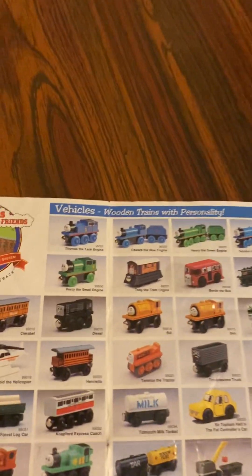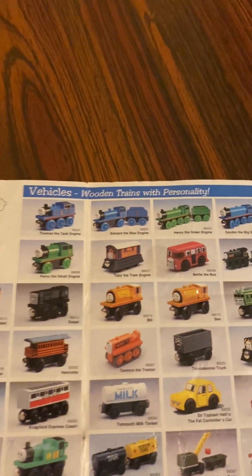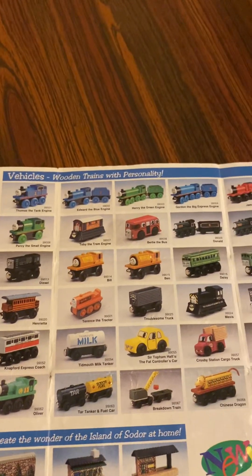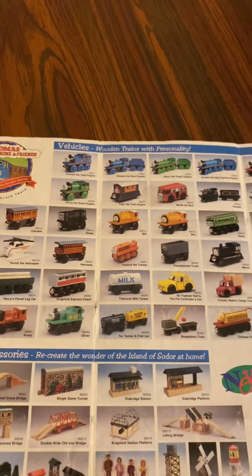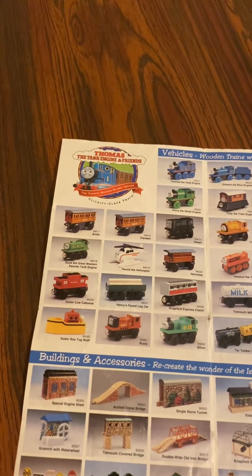In 1996 we have vehicles: we have Thomas the Tank Engine, Edward the Blue Engine, Henry the Green Engine, Gordon the Big Express Engine, James the Red Engine, Percy the Small Engine, Toby the Tram Engine, Bertie the Bus, that's Donald and Douglas, Annie and Clarabelle, here's Diesel, Bill and Ben, Daisy, BoCo.